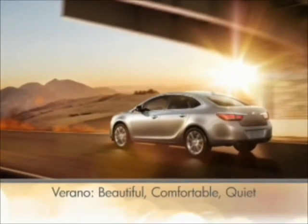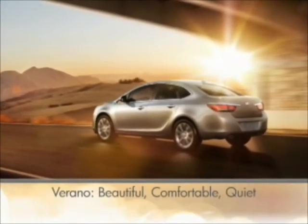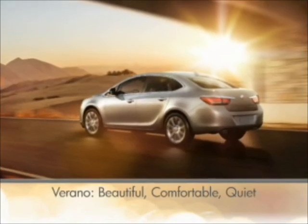Verano is beautiful, comfortable, and quiet. You will experience it first-hand when you drive Verano.